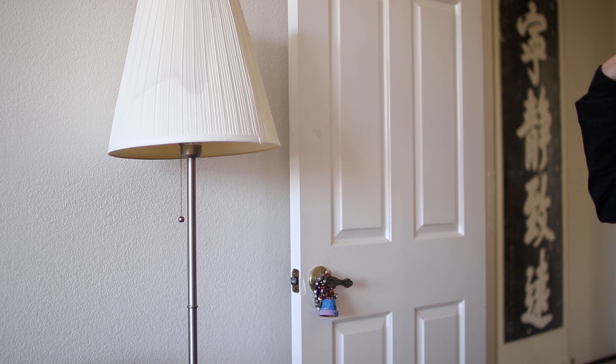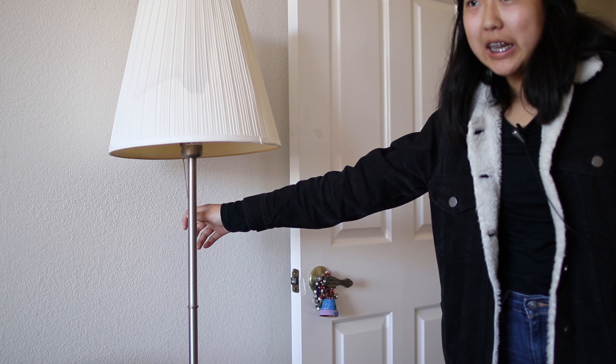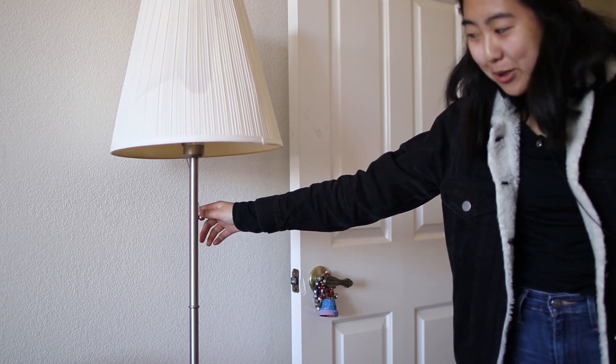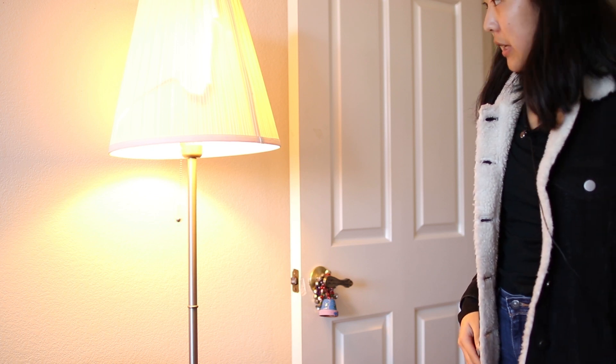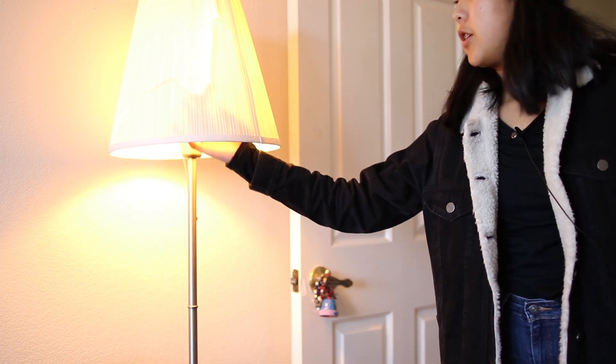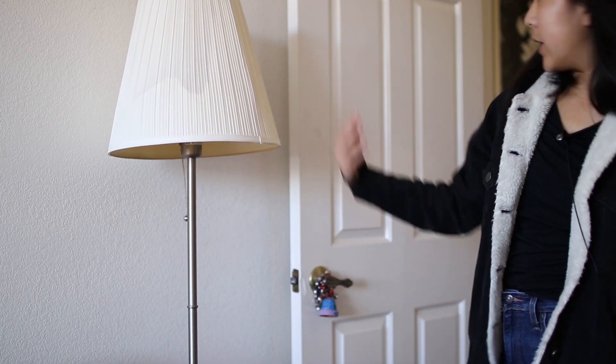Over on this side I have this really old lamp from IKEA. My family just buys a lot of things from IKEA — I promise this video is not sponsored by IKEA. This lamp is pretty old and the lamp shade is broken, but it still emits light so here it is.